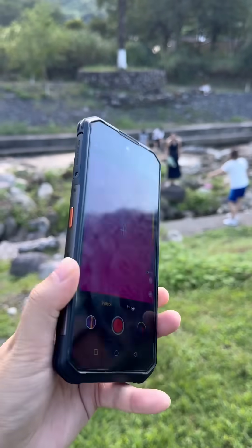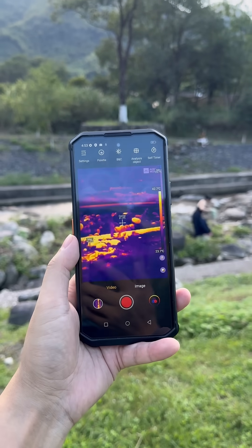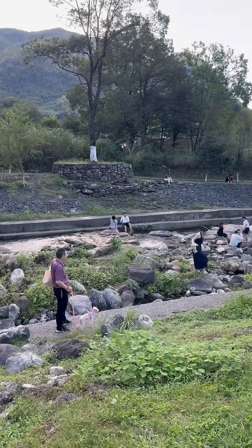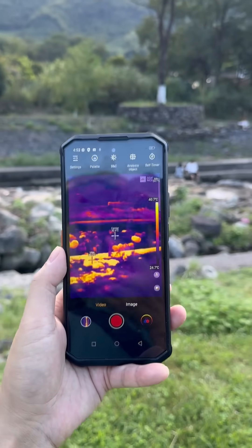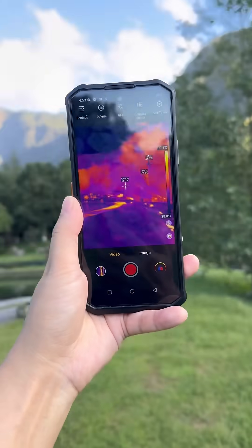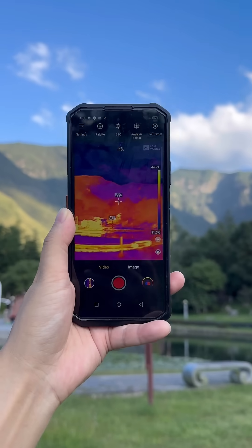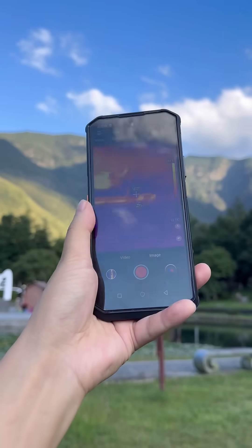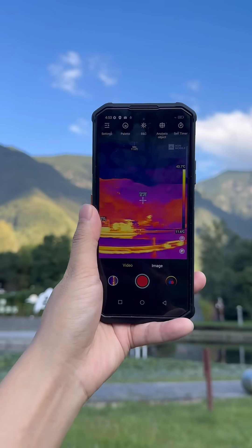Here is the thermal image — you can see different channels including the river, people, and a dog. This is the glass. Different temperatures show different colors: the higher the temperature, the darker the image and the color.